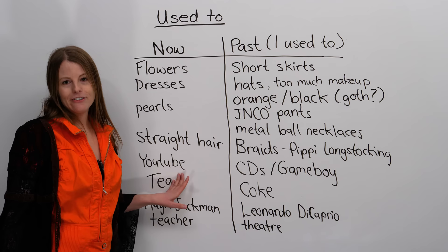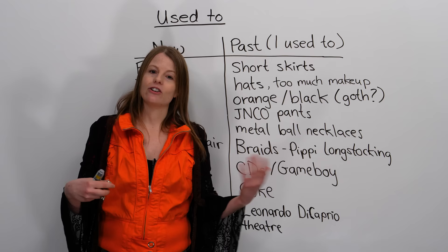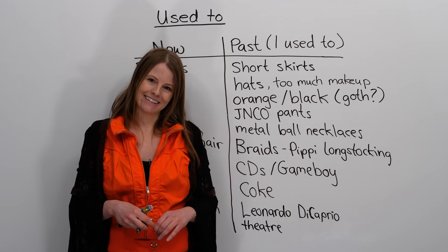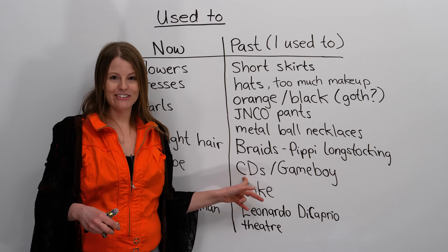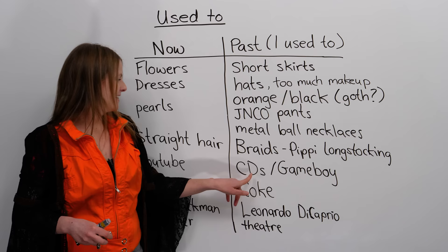What about hobbies? What did I do? Well, now I watch YouTube — I listen to music on YouTube, I watch different YouTubers, I do a lot of things on YouTube. But what about in the past? In the past, I used to listen to CDs. I used to spend a lot of money in high school on CDs. What else did I use to do for fun? Let me show you.